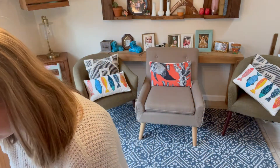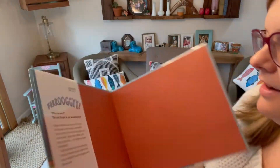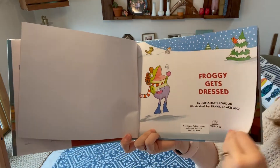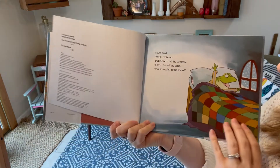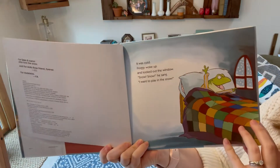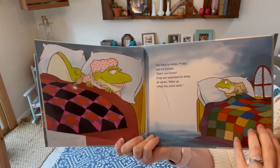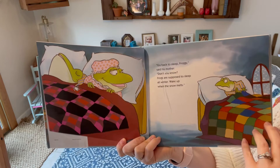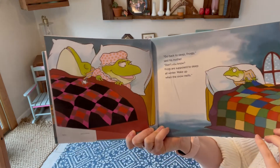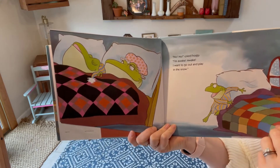Now I've got our other book — this is Froggy Gets Dressed by Jonathan London. It was cold. Froggy woke up and looked out the window. "Snow, snow!" he sang. "I want to play in the snow." "Go back to sleep, Froggy," said his mother. "Don't you know? Frogs are supposed to sleep all winter — wake up when the snow melts." "No, no!" cried Froggy. "I'm awake, awake! I want to go out and play in the snow."